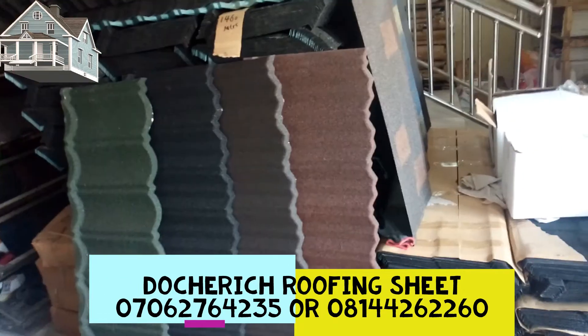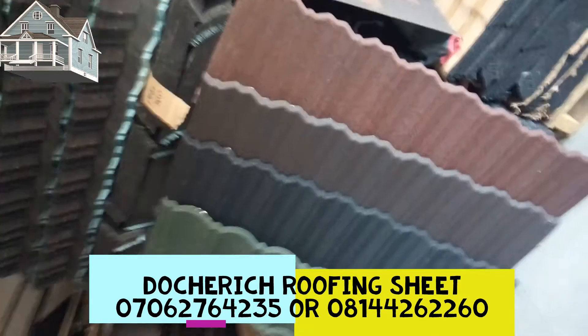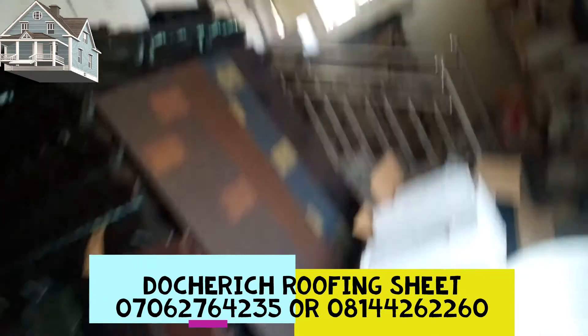This one is black classic. Black classic is very sharp, popular, in-demand, and very beautiful. Then we have the brown classic, and we have the red and burgundy red classic. All these roof tiles here — all of them are round.